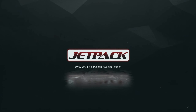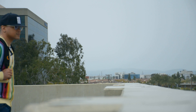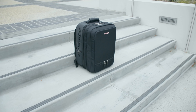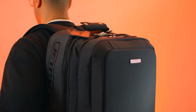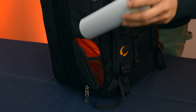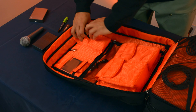Jetpack Bags, makers of the best DJ bags on the planet, is going big with our largest and most functional backpack yet. We present to you the Jetpack XL. With the Jetpack XL, we've taken the best features from across the entire Jetpack line and combined them with exciting new innovations never seen before to create the ultimate DJ bag.